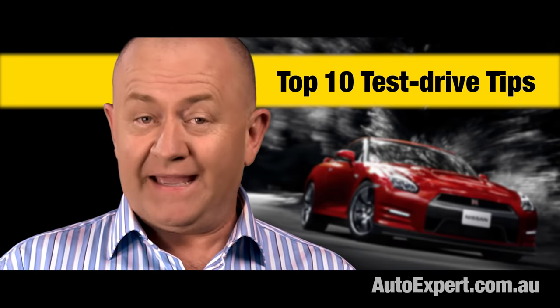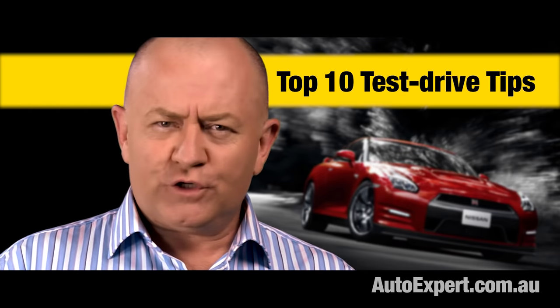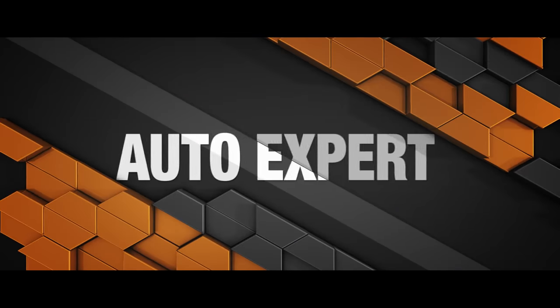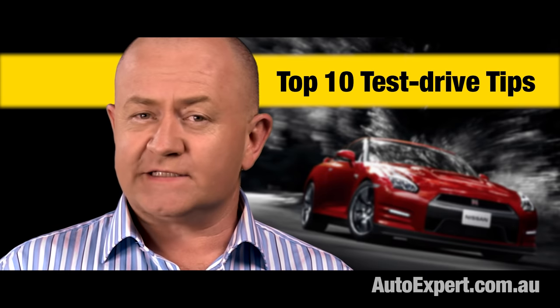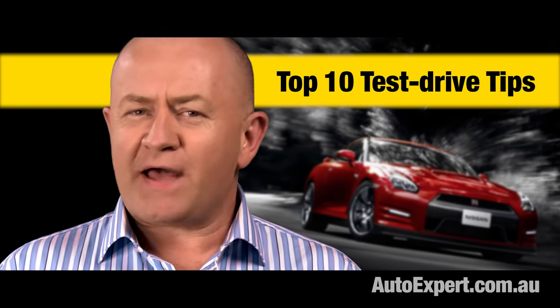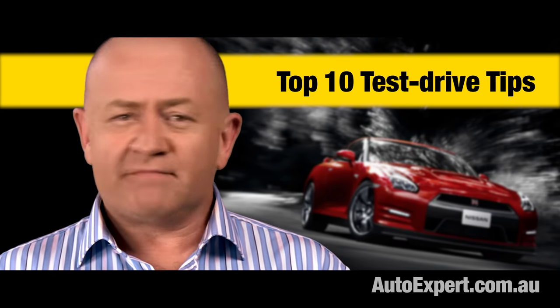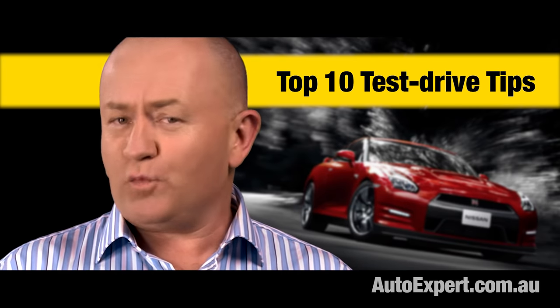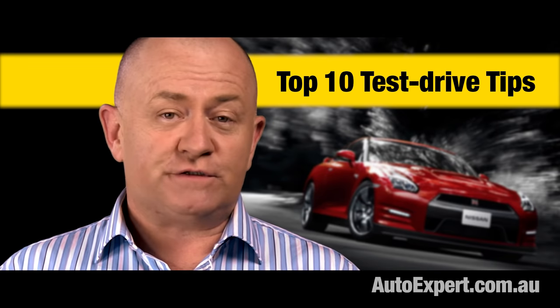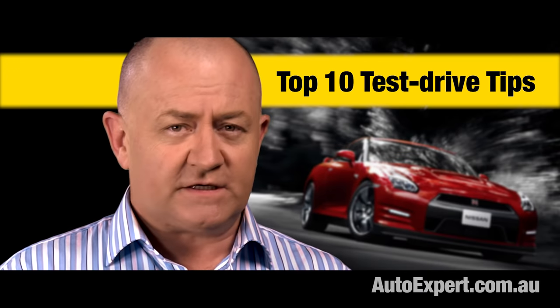Most people test driving their next new car get it horribly wrong. Here's what you need to know to get it right. I've driven thousands of new cars over more than 20 years. It's one of the best things about this job, getting in new cars and figuring out what they're good at and what they're not so good at. A test drive is a game with rules — it's an essential step in choosing the right new car, and there's a lot at stake.